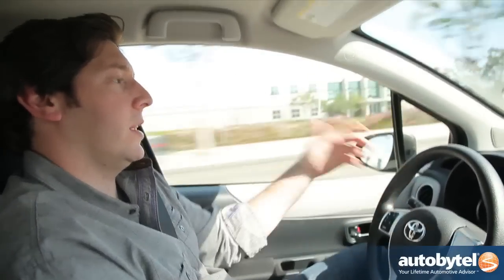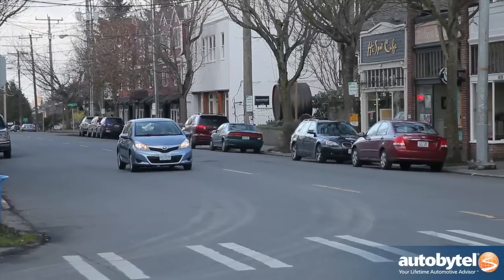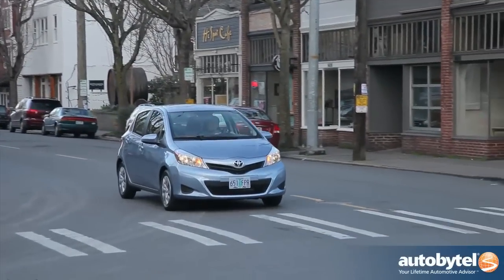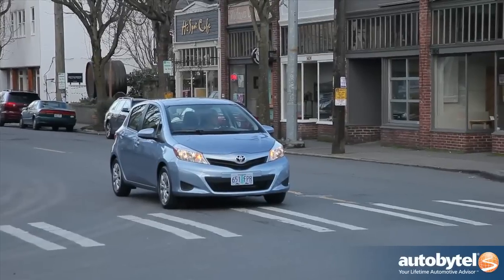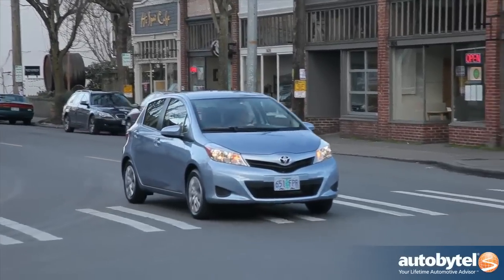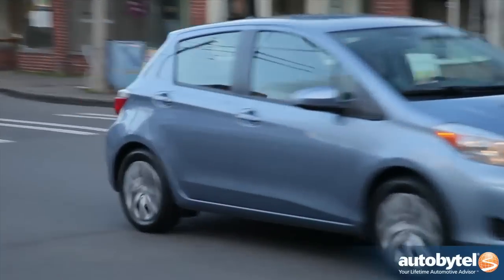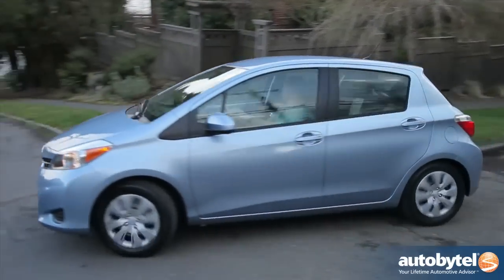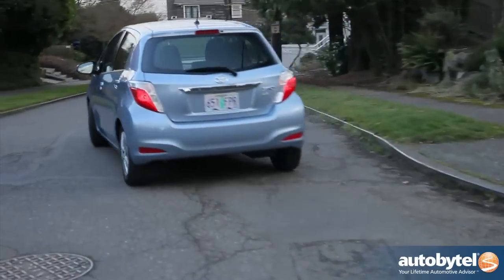But that's not what the Yaris is about. This is an affordable, very practical car — it's a great first car. On top of that, the fuel economy pushes it over the top when you're thinking about buying one. A car in the mid-teens that gets nearly 40 miles per gallon on the highway is an excellent idea. Toyota continues to refine this car, and the ride feels better than Yaris models from recent memory. The driving experience, like we said, is not exciting, but there's enough there where you're not going to fall asleep behind the wheel.